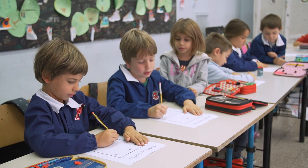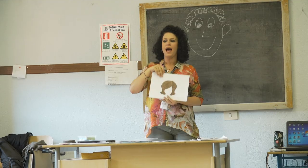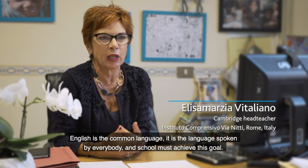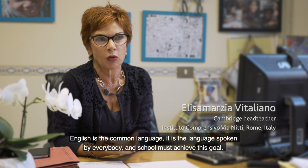It prepares them for the IGCSE in a way that it gives them the basic notions that they need, mostly vocabulary, so that they can then start building complete sentences. English is the language spoken by everyone and the school must reach this goal.